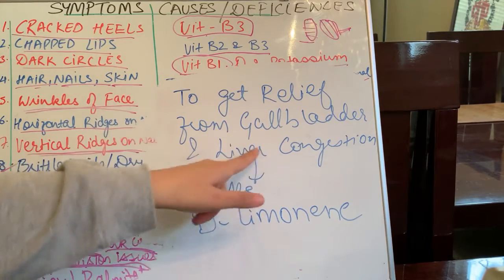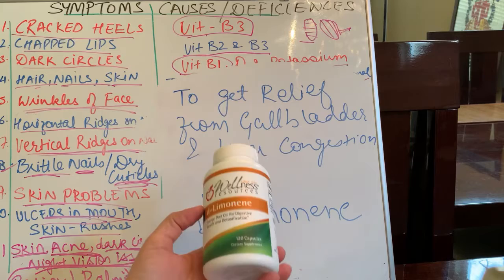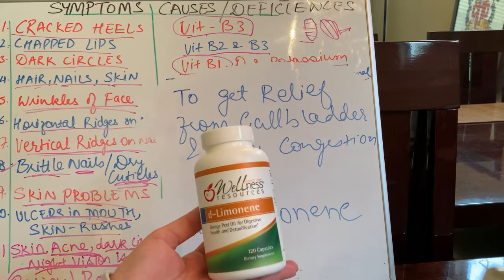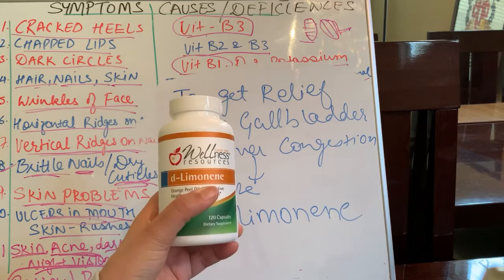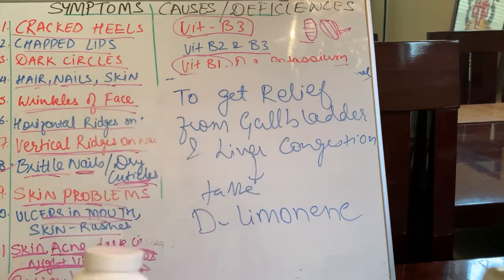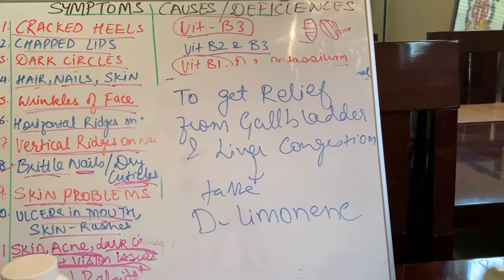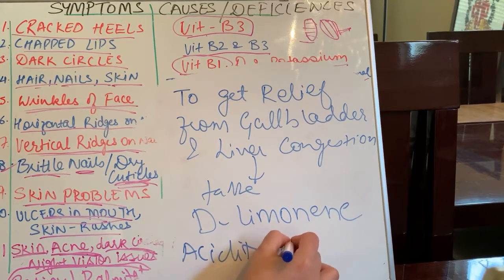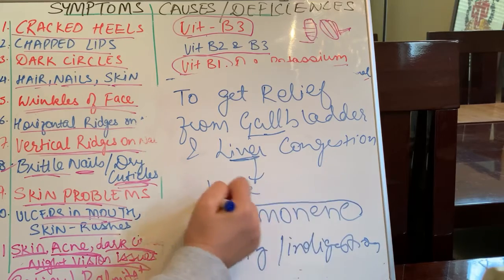To get relief from gallbladder and liver congestion, this product helps clean up the gallbladder and the liver. The brand I take is Wellness Resources — it's available on Amazon, from the US, but you can search for equivalent products in India or other countries. It's called D-Limonene and it will help with digestion as well. Take one tablet — it is essentially orange peel oil, rich in vitamin C, which helps clean up the gallbladder and liver. It also helps with acidity relief and digestion. If you have indigestion or acidity, this is probably the cause, and you will see the difference. This recommendation comes from my functional nutrition doctor.